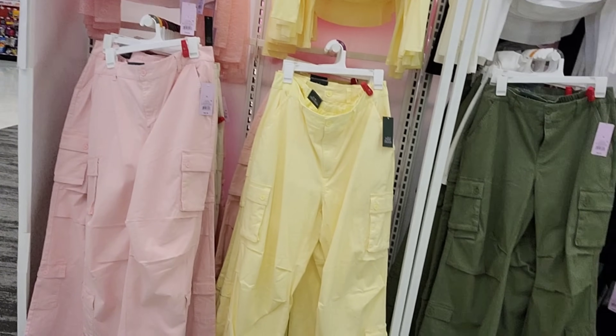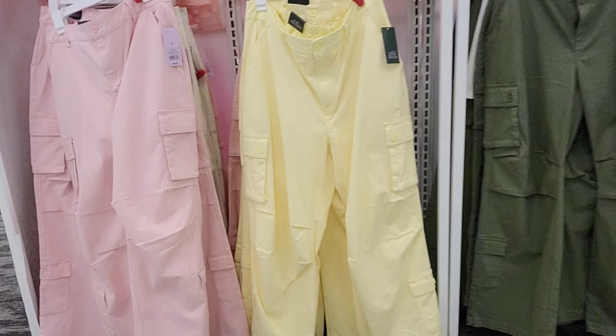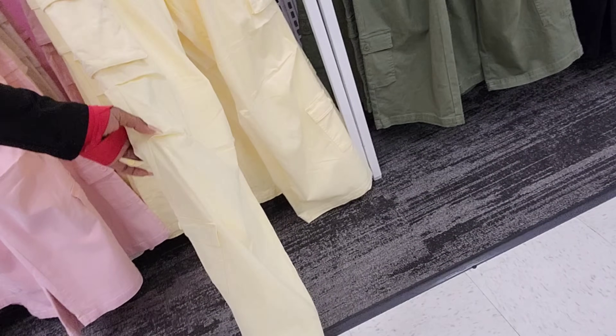Oh my goodness, do y'all see this? Look at these pants — they're dirty. And then these hats.